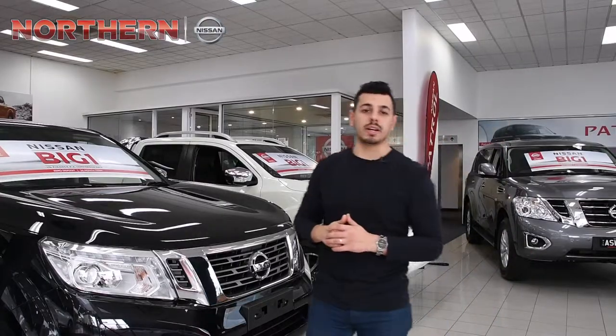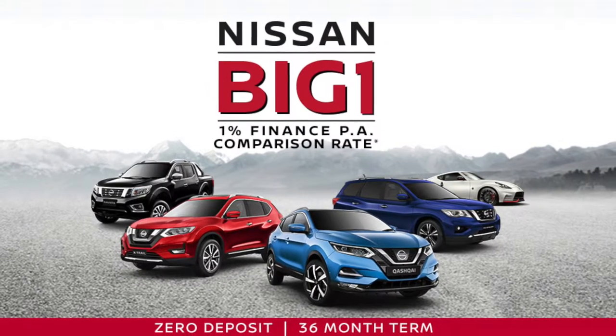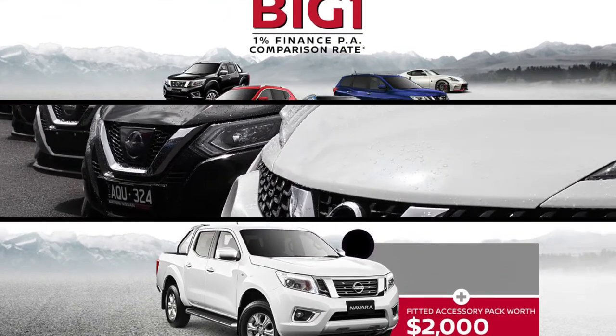And we can't forget about the big one — get a 1% finance comparison rate across a huge range of selected Nissans. But you've got to hurry, these offers won't last, sale must end June 30.